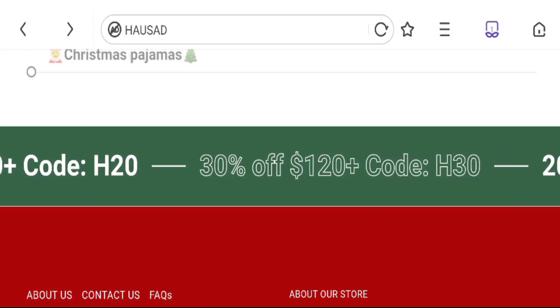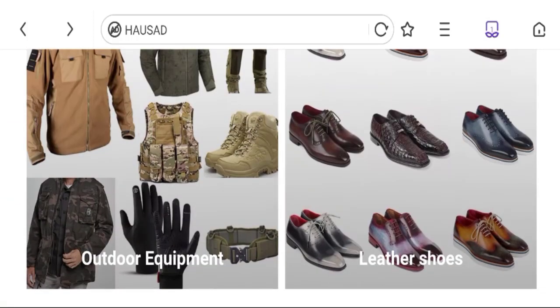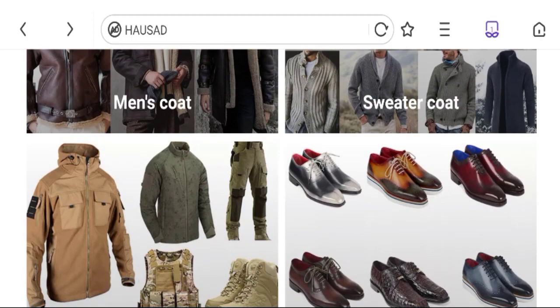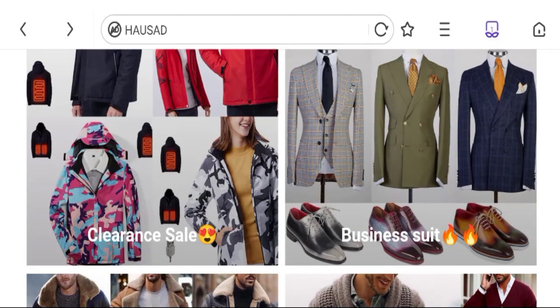Now talking about horset.com reviews — no customer reviews are available on this site, which is a very bad sign. The trust index score is only 2%, which is a very bad trust score, and the business trust ranking is 58.2 out of 100, which is a medium ranking.